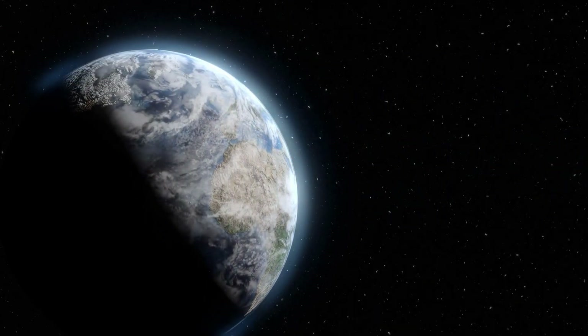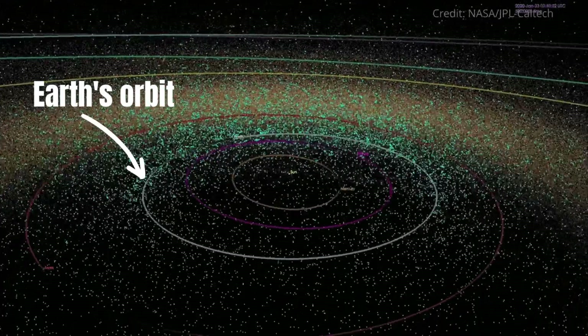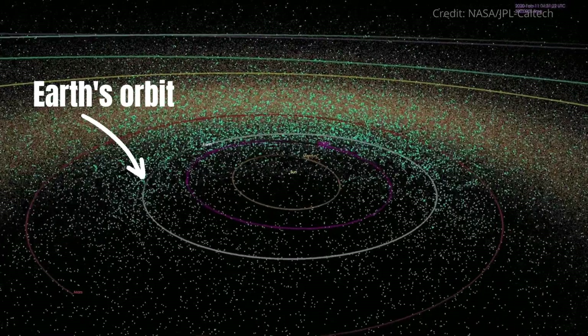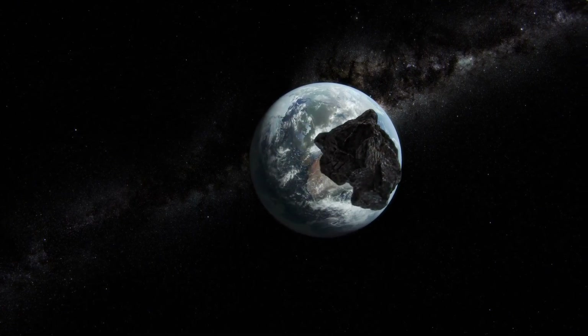The orbits of some asteroids bring them relatively close to Earth. Asteroids that pass within 5 million kilometres of our planet are called near-Earth asteroids. There are nearly 30,000 near-Earth asteroids, though most are smaller than 1 kilometre wide. Scientists monitor and track large near-Earth asteroids, as they could be a risk to our planet.